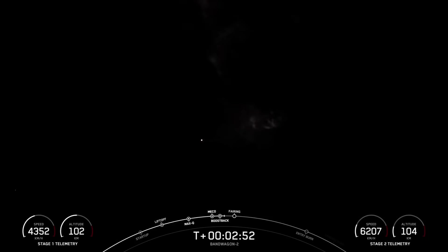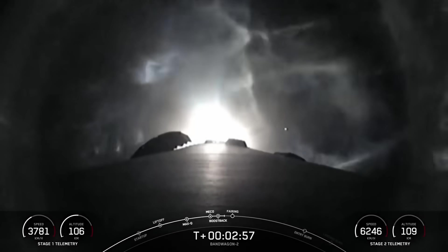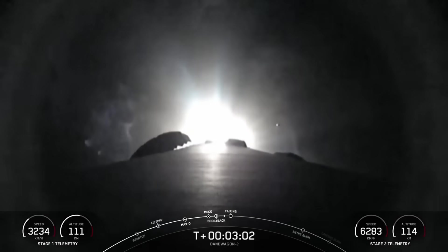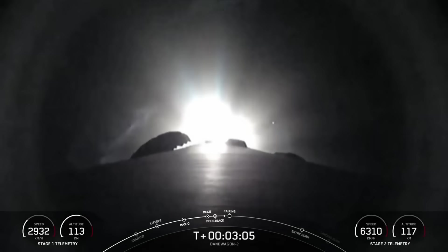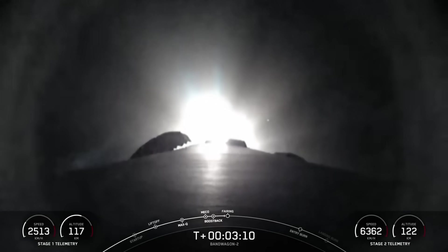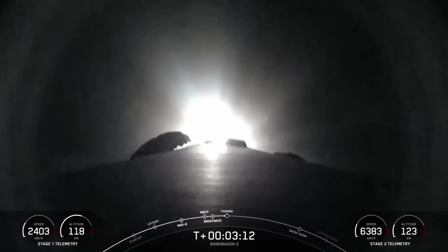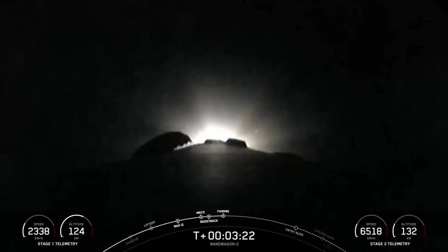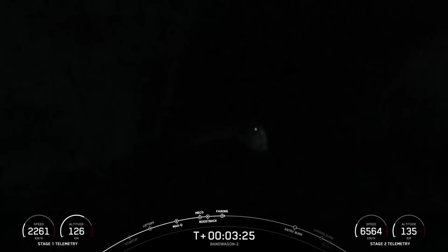The next milestone we're expecting to hear called out by mission control is fairing separation. Those two fairing halves, which are flight-proven for today's mission, are going to be jettisoned away from one another before falling back to Earth. SpaceX will attempt to recover those fairing halves again tonight. Reusability is key to lowering the cost of access to space. Fairing separation confirmed.